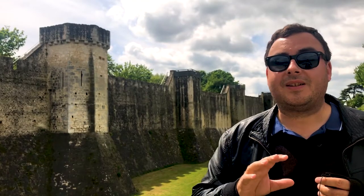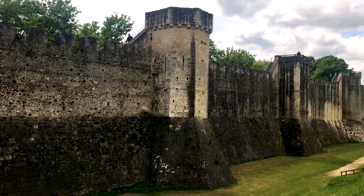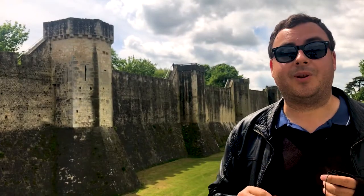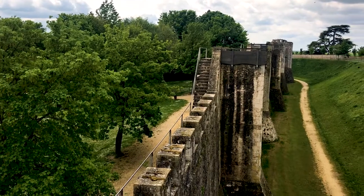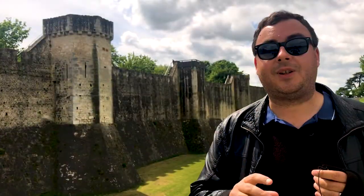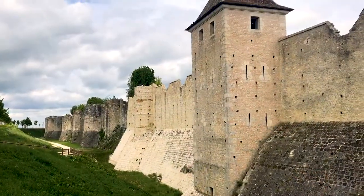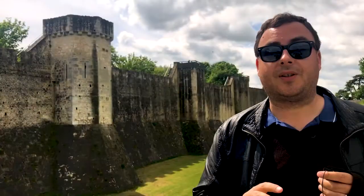There were several innovations associated with the fairs here in Provins, and this behind me is one of them. Because it was ruled by the Counts of Champagne, they wanted to guarantee safety and security to attract more merchants. They built enormous walls so that trading could take place within a secure environment, and they also used their personal armies to guarantee safety and security, and to enforce contract disputes as well. They would also lower taxes and tolls throughout the Champagne region so that it didn't cost merchants an arm and a leg to get to the fair.